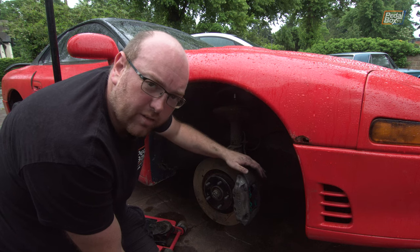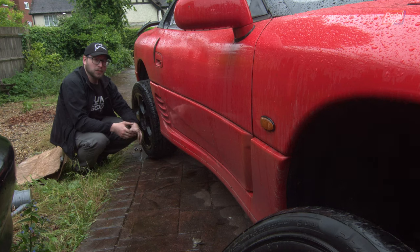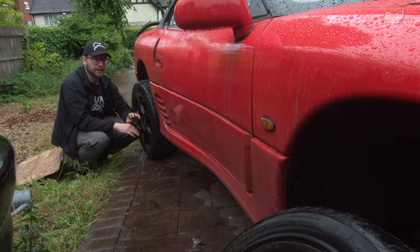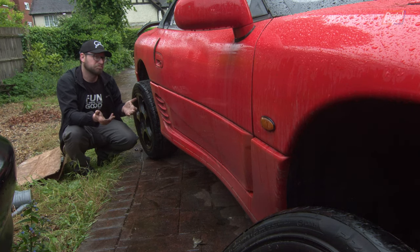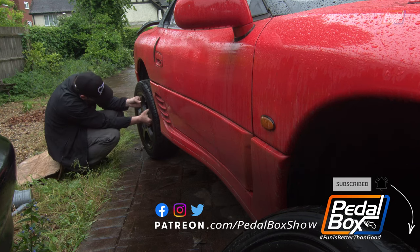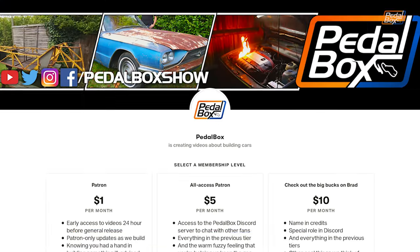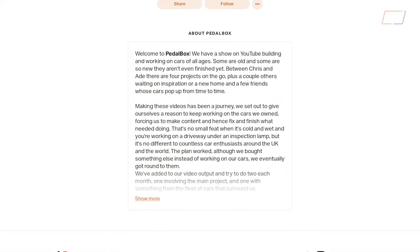We were going to bleed the brakes but the bleeder nipples are really corroded and threatening to snap off or round over, which would be worse than an air pocket. So we just threw the wheels back on to see if it had improved. The car drove exactly the same as before, which wasn't much of a surprise since we weren't hammering it on open roads. If you've enjoyed this episode do give it a like. We'll be back on the GTO another day — thanks to our patrons, you can join them at patreon.com/pedalboxshow, and check out the merch at shop.pedalbox.show.